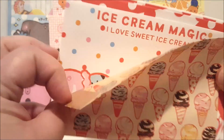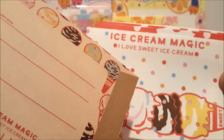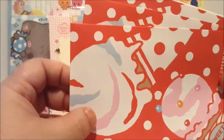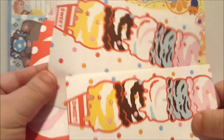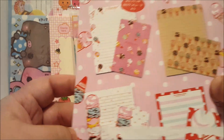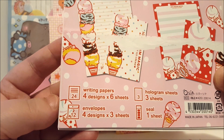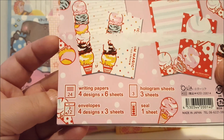And look at these envelopes — that's so cute. It says address, name, from. And then you've got your stack of ice cream there, and you've got three that are just like scoops, and another one like this, two more like that. And here it shows what you get: writing papers, four designs by six sheets; envelopes, four designs by three sheets; hologrammer sheets, three sheets; seal, one sheet.